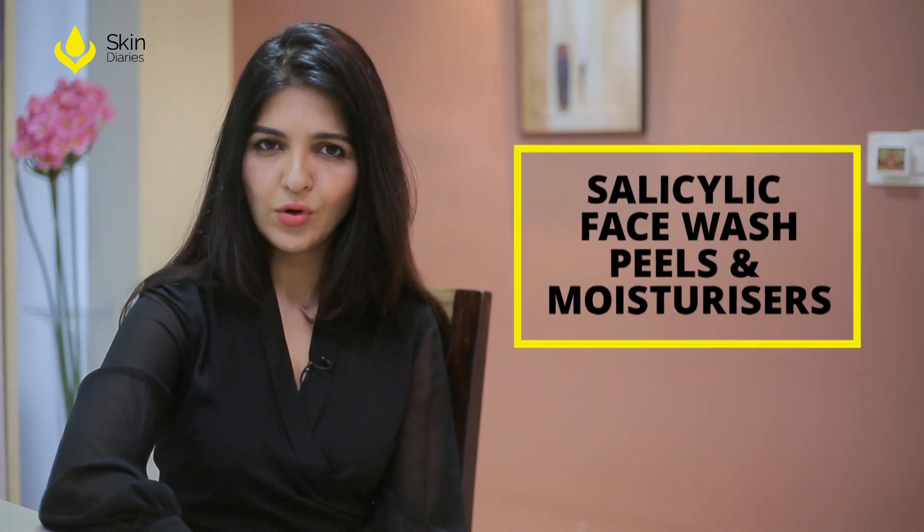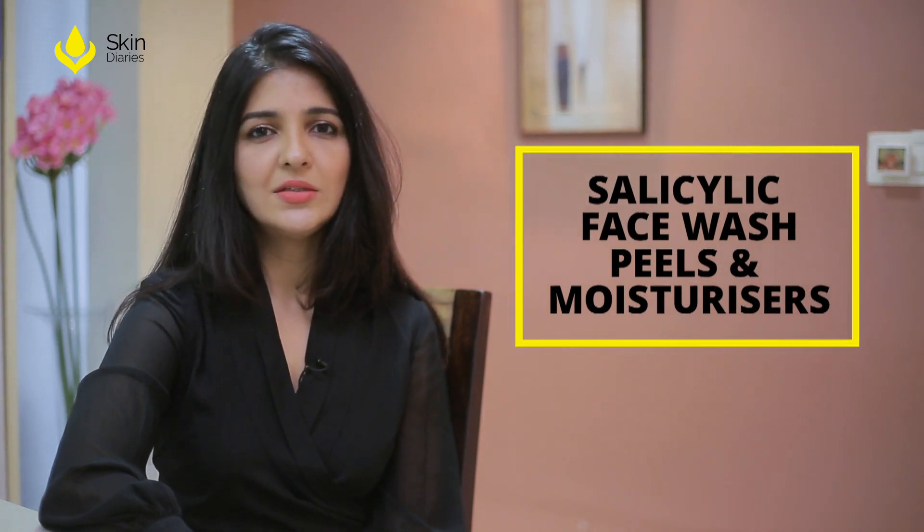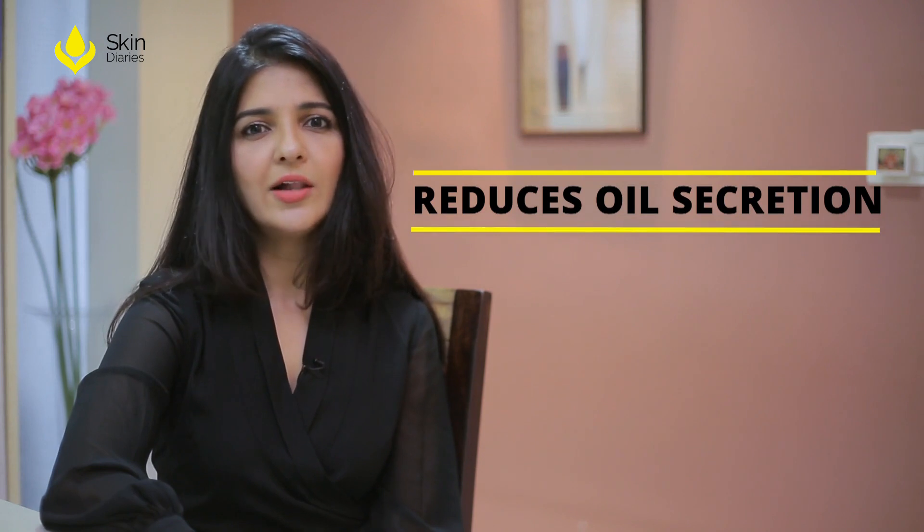In younger people the mainstay of treatment of open pores is by using salicylic-based face wash, salicylic-based moisturizers and salicylic peels done at a dermatologist's office. This salicylic acid helps to reduce the secretion of oil glands, which helps to make the open pores less visible.